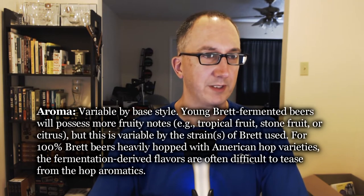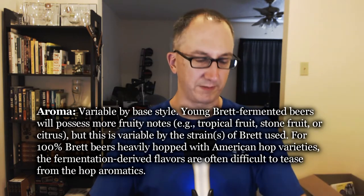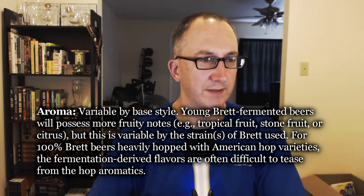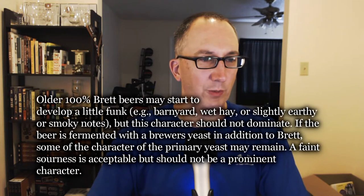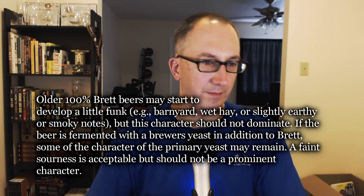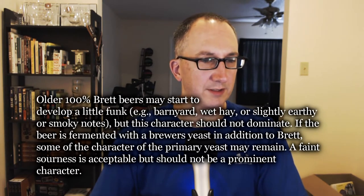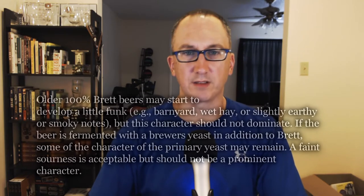Checking the specs on aroma: variable by base style. Young Brett fermented beers will possess more fruity notes, variable by the strain of Brett used. I don't know which specific strain of Brett they use here. For 100% Brett beers heavily hopped with American hop varieties, the fermentation-driven flavors are often difficult to tease from the hop aromatics. Older 100% Brett beers may start to develop a little funk — barnyard, wet hair, slightly earthy or smoky notes — but this character should not dominate. Absolutely true. If the beer is fermented with brewer's yeast in addition to Brett, some character of the primary yeast may remain. A faint sourness is acceptable but should not be a primary character. I'm not getting sourness here. I'm going to go 10 out of 12 on this one.